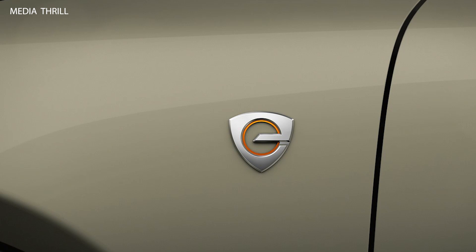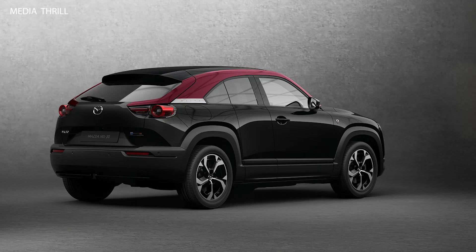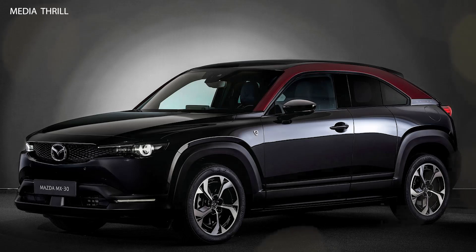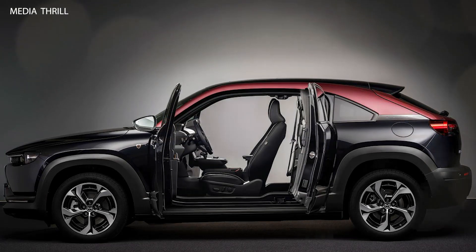The MX-30E SkyActive REV may feature regenerative braking technology, which helps to recharge the battery while braking, improving overall efficiency and extending driving range. Mazda vehicles are known for their engaging driving dynamics, and the MX-30E SkyActive REV would likely offer responsive handling and a smooth ride quality, characteristic of the Mazda driving experience.